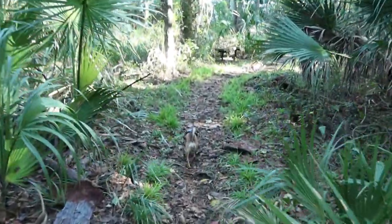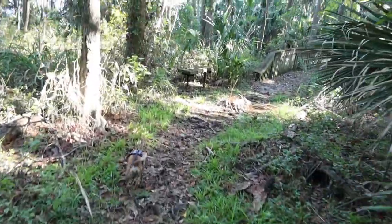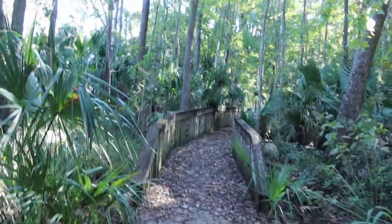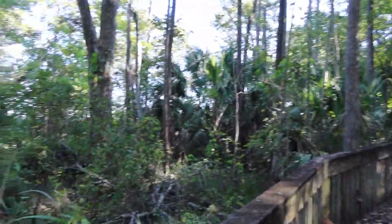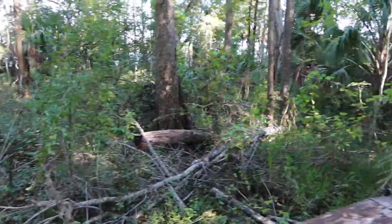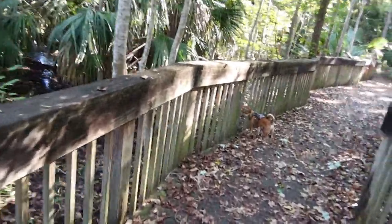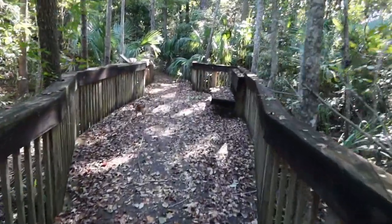There are a lot of roots that you have to go over on the trail here — watch you don't fall on any of the roots. Lucy is leading the way. They do have some benches here; if you get tired you can sit down and relax. Now we're coming across another bridge here — a lot of green foliage around here. Back there is the St. Johns River.